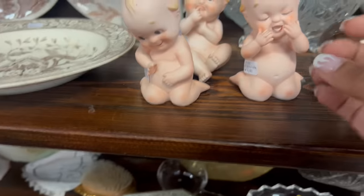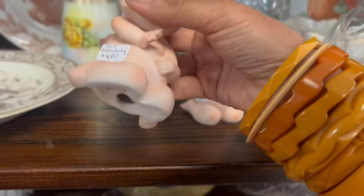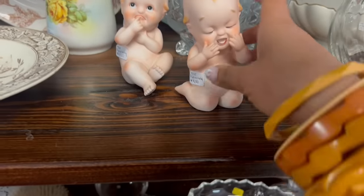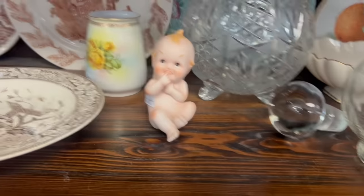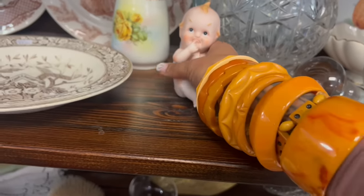And now look at these cute bees — I know you guys saw these in the background. Those are adorable. They're left in two — Piano Baby, the KW, $4 each. I think we'll be taking all of them. The prices here are so good. You just have to be lucky enough to be here first.